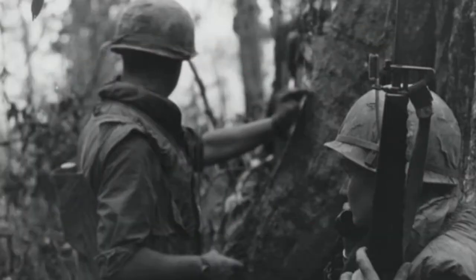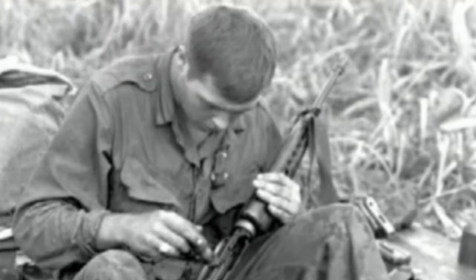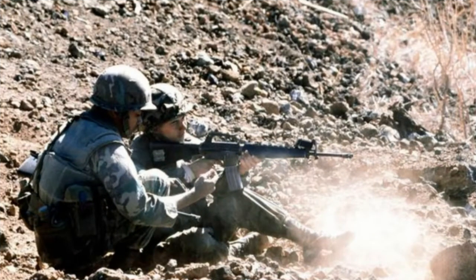The M16 replaced the M14 during the Vietnam War, which I think was the right decision at that point in time. Because it was all jungle fighting in Vietnam, so for the most part all your firefights were happening within 200 yards. And the M16, and especially the M4 variant, is way better at close range combat than the M14 can ever be.